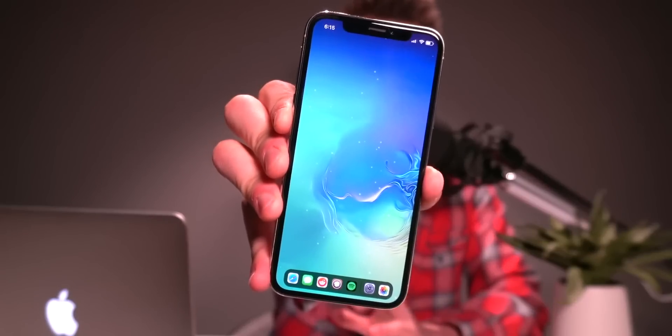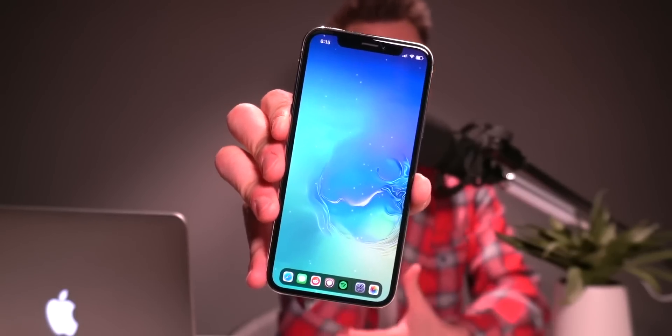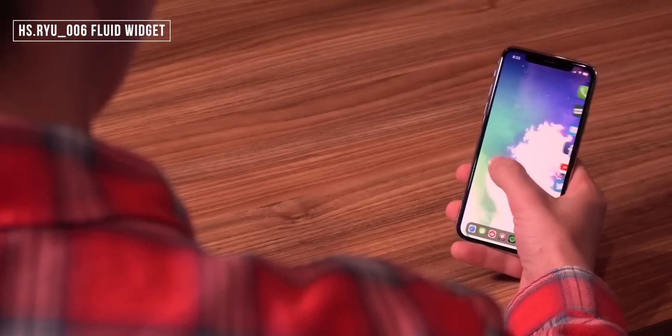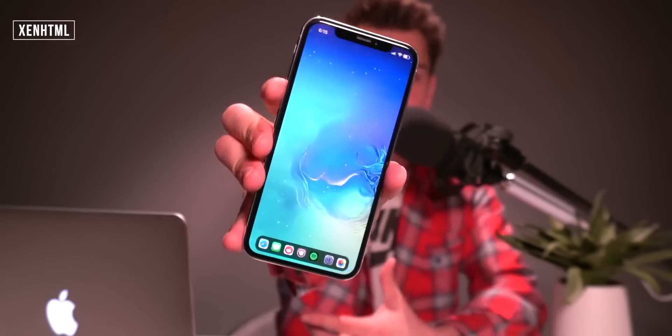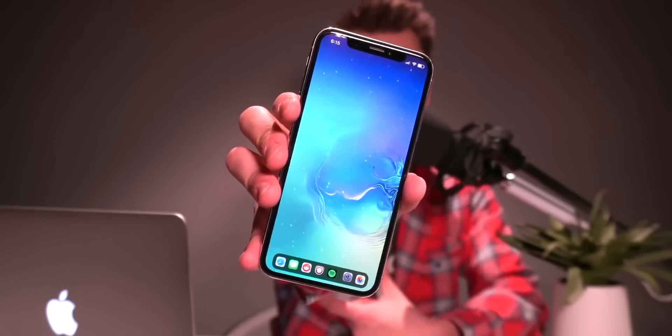I have a bunch of stuff going on in the background on my home screen — widgets like the fluid widget where you can swipe around, and floating stars. These can be achieved with Zen HTML. The widget I currently have installed is called Fluid Widget, and I'll link that down below.